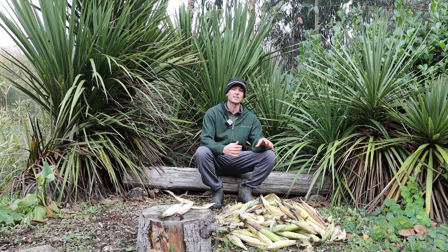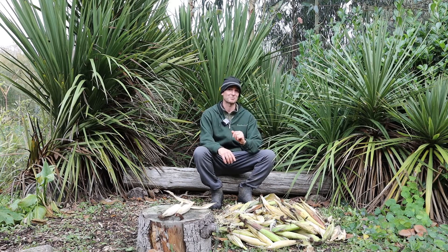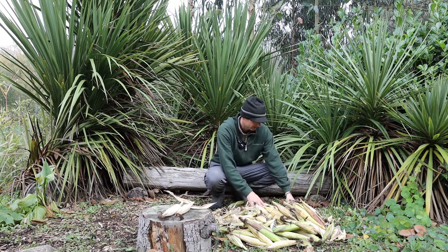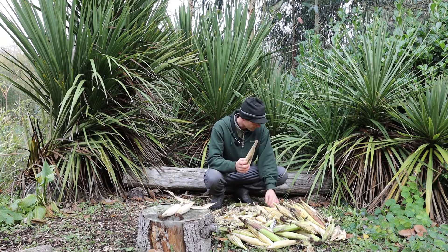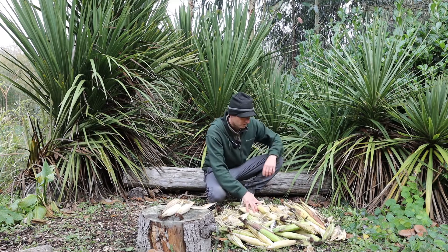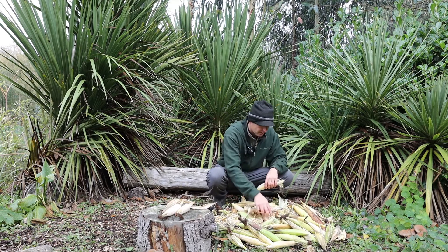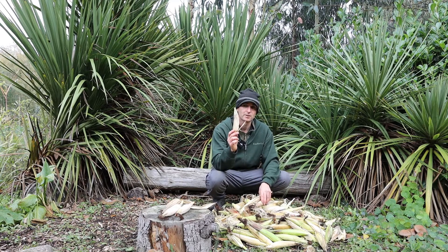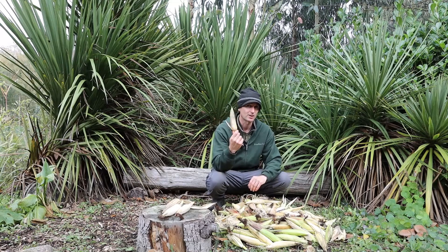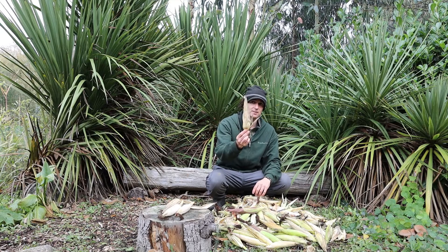I've just finished harvesting the bed of glass gem corn and you can see the pile of it here in front of me. I've got our two cobs selected for seed, and now I'm going to look through the pile and find some more that have matured much earlier than the rest with a decent cob size as well. Some are very small and there's a lot of variation, so I'm selecting for earliness and cob size, and then we'll do one more selection process.